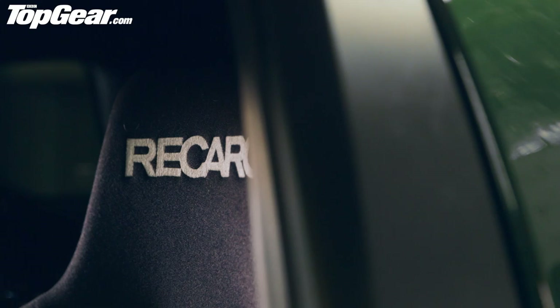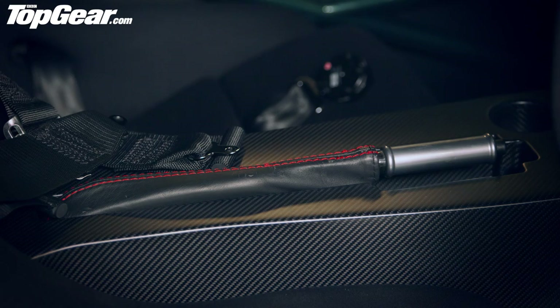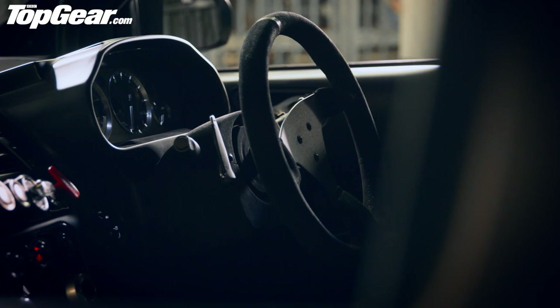On the inside we have Recaro seats, we have racing harnesses, we have a roll cage behind us. There's loads of carbon fibre. We also have this bigger transmission tunnel housing the seven-speed automated manual. And the dashboard — well, it's basically a mish-mash of buttons lifted from the old Vantage S.